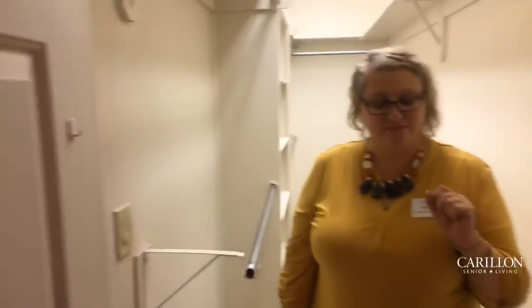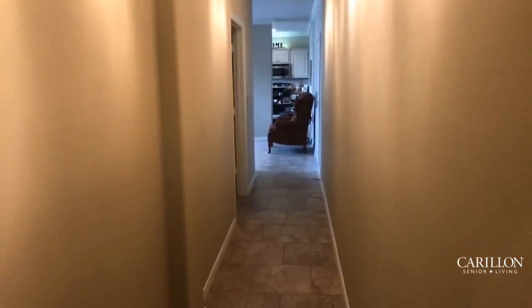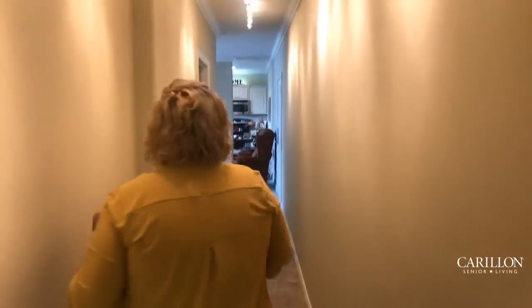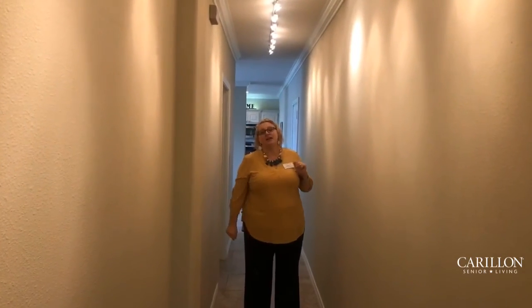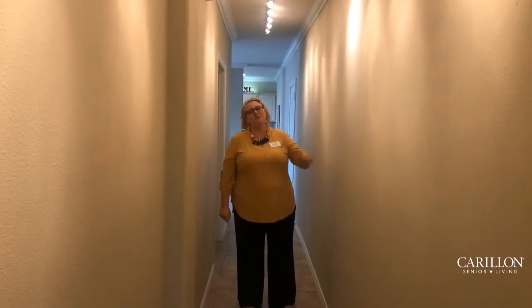I'm going to point out one last thing on our tour — follow me, we're going to go into the grand hallway. This grand hallway is super spacious, but the best part is that it's already got built-in track lighting, which is perfect for you to come and display your art. We can't wait for you to come hang your art here and make this your forever home.